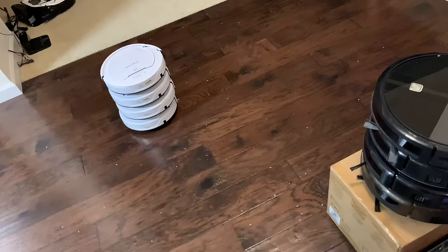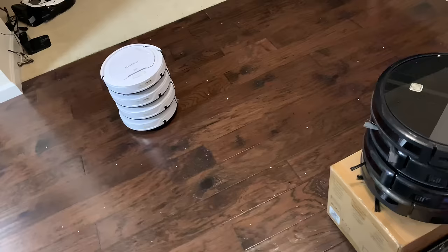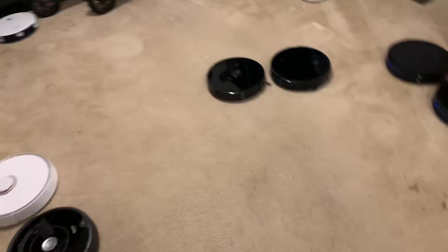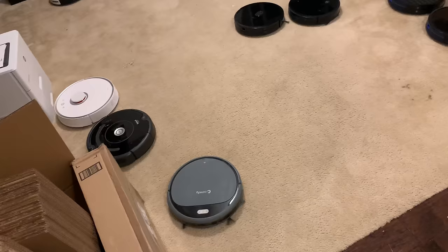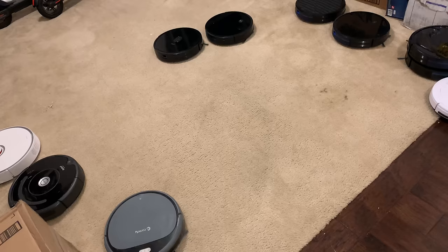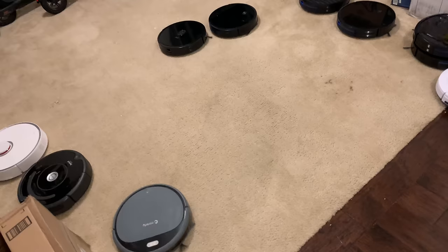I might even just do a big lot on eBay of all the broken ones — just get rid of them, I don't want to deal with them anymore. Every single robot you see, maybe minus the Roborock because I still like that one a lot, is definitely going to be sold. The i7 Plus — that was a battery issue. Not sure why it didn't charge itself because it was on the dock, but I'm going to keep that because that's probably my favorite robot because of the self-empty bin.